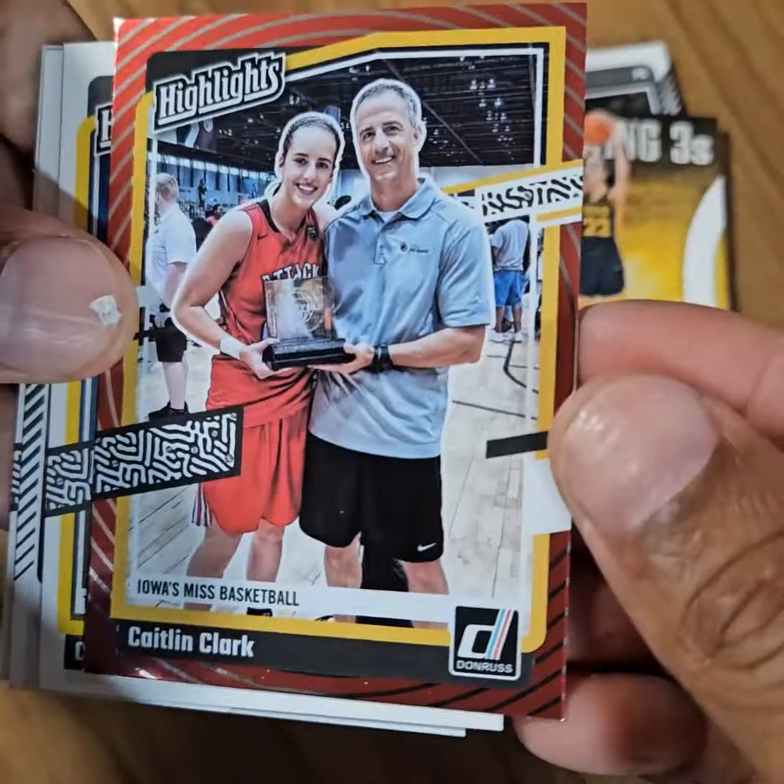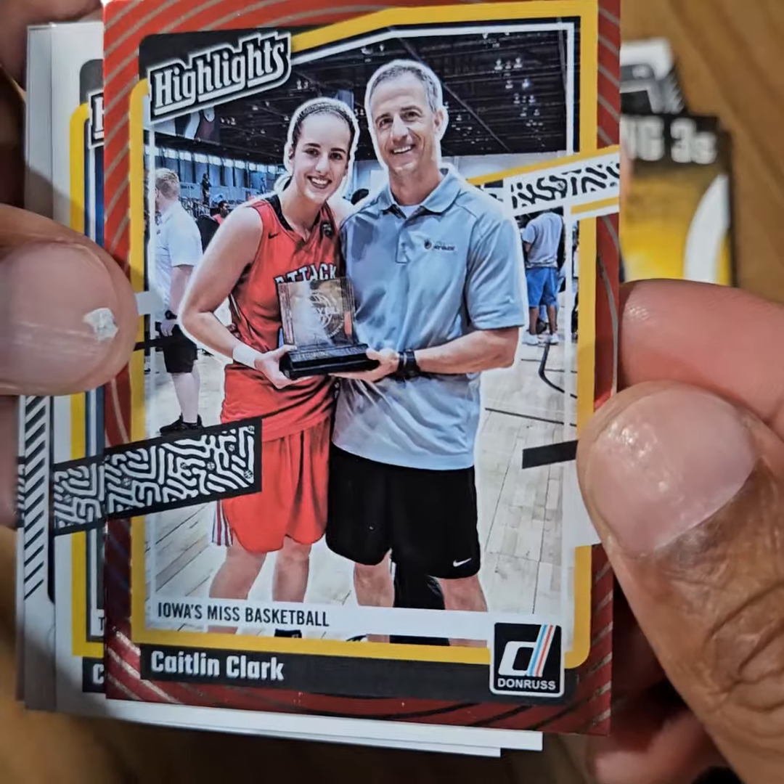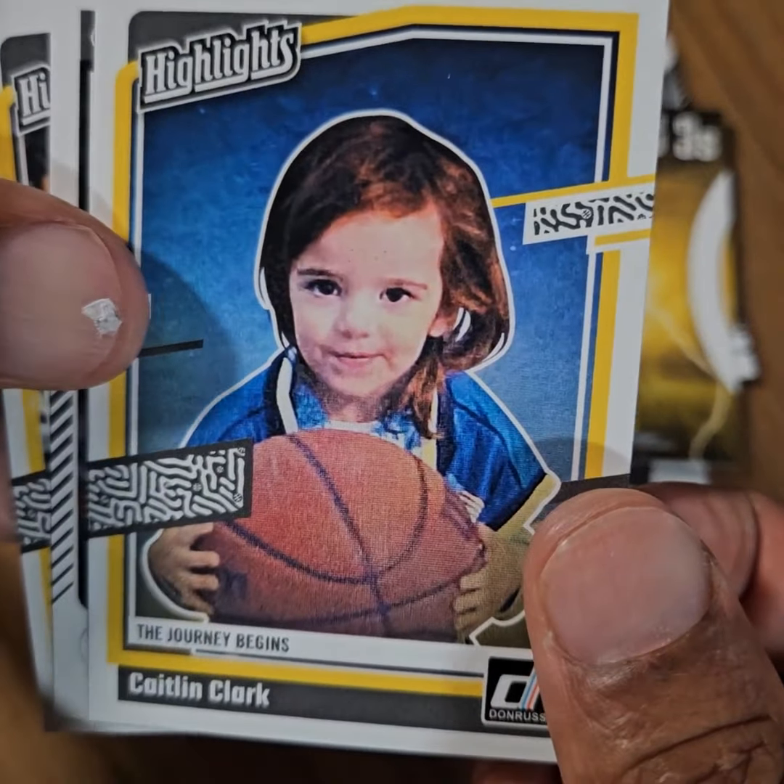Raising Threes. All right, that's the first of two parallels. That's her with her father — that's a cute picture there.